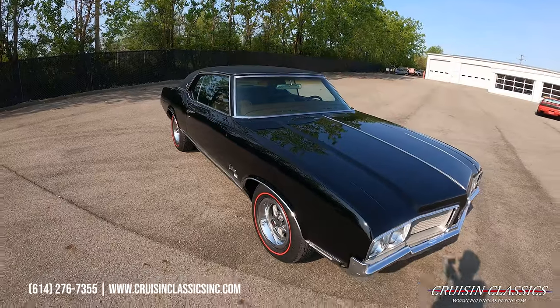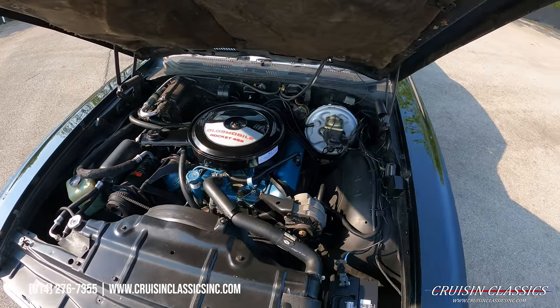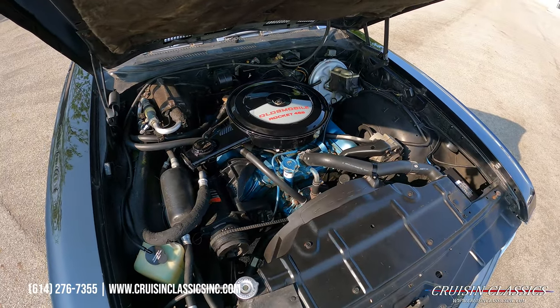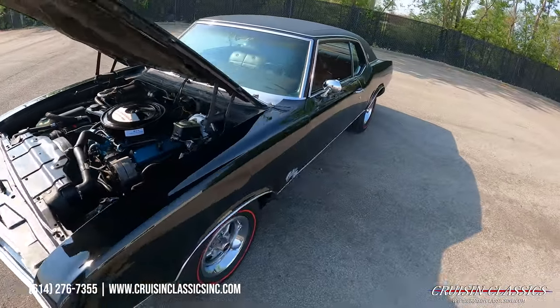The redline tires absolutely set this car off. Let's pop the hood and see what's hiding under there. Here's the engine bay — as mentioned, this is a numbers matching 455, with ice cold factory air conditioning and power disc brakes up front. Just a really tidy engine bay on this car.